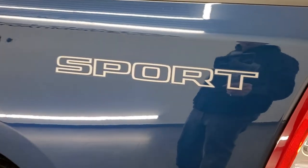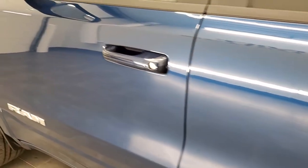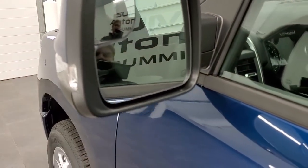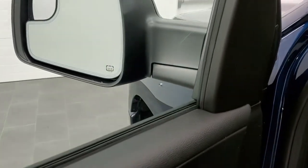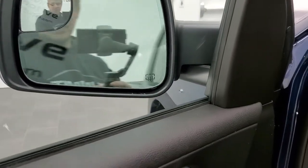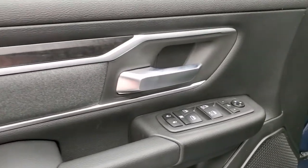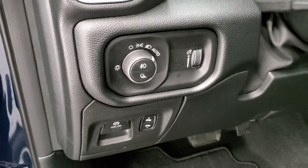Those sport logos are just decals, so if you did not like them you could definitely get those removed. It has the capless fuel fill, which is really nice — never get gas on your hands again. You do get the heated power mirrors, blind spot mirrors, and directional signals on the side. They also power fold in, as the window sticker said. You get the cloth bolsters and wood grain trim on the doors, power windows, power locks, power mirrors, auto headlamps, and power pedals.